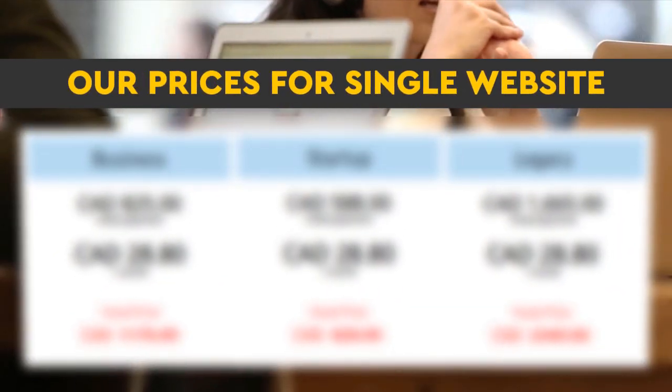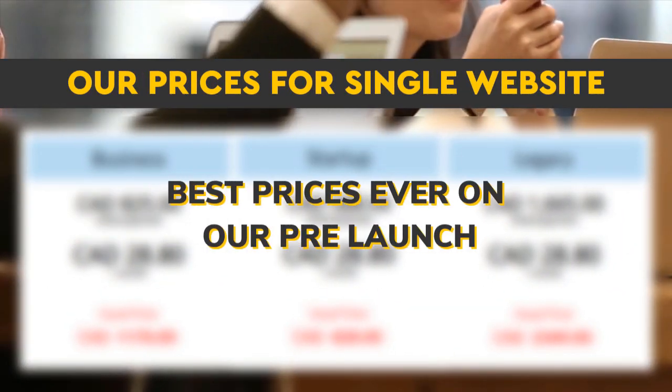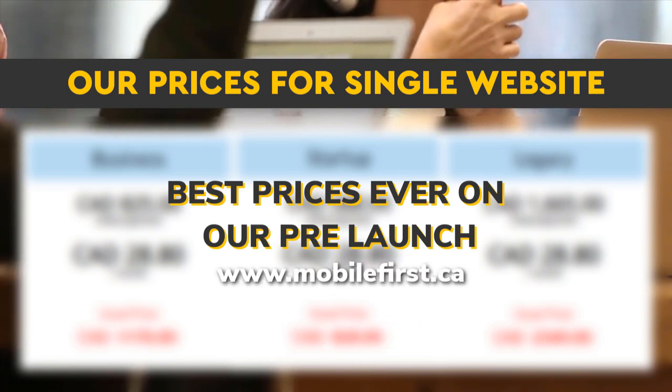Our prices for a single website — best prices ever on our prelaunch. Visit mobilefirst.ca.